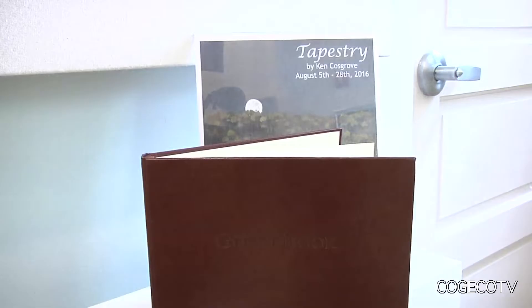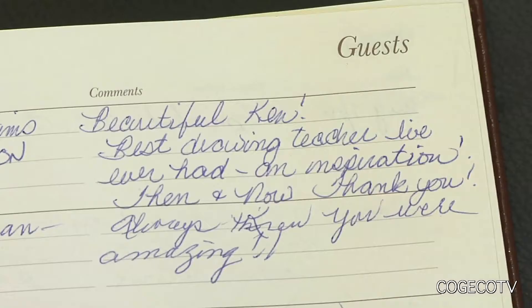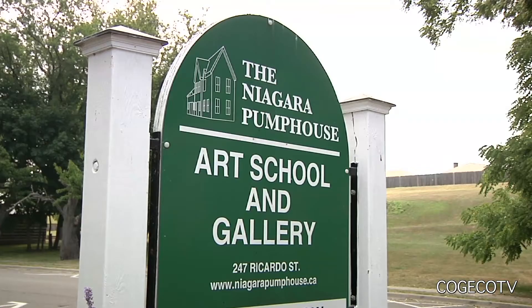The opening reception for Tapestry became a reunion of sorts as many of Ken's former Niagara College students came out to show their support. There were about 100 people here, which is a record, I suppose. A lot of people came to see it. How do you feel about being the center of attention on a night like that? I don't care. If they like it, I'm happy for them. But if they don't — too bad. I don't care.